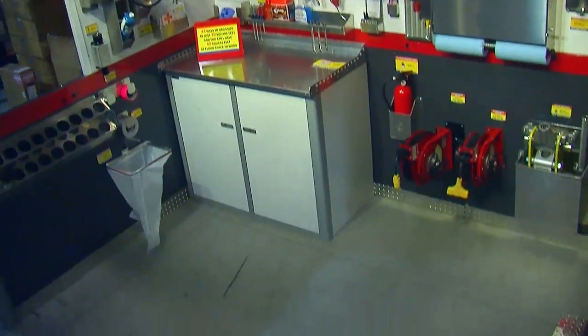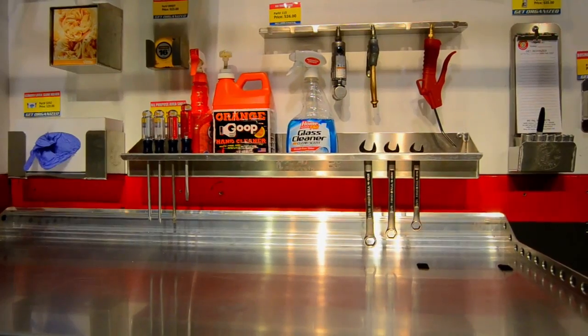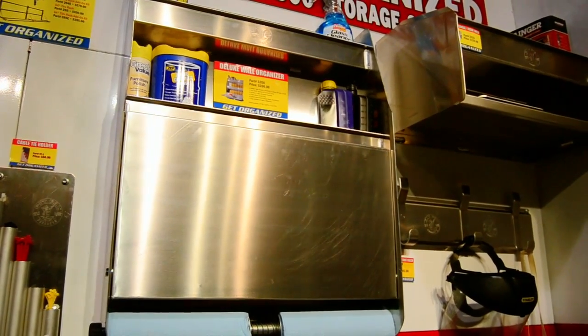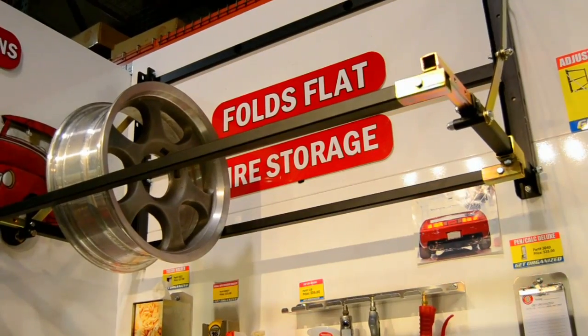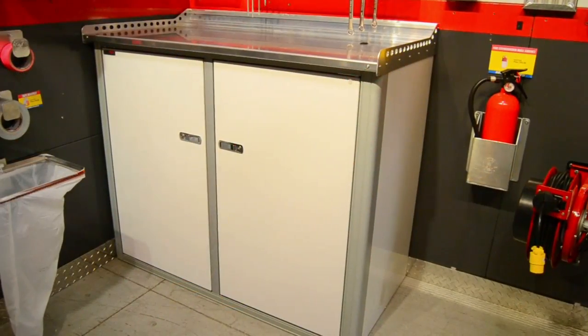In this example, they set up a 70 square foot space, and by using their organization products they were able to mount 43 different products in that 70 square feet while still having 65 square feet of floor space. At Pit Pal Products, we take pride not only in what we make but in thinking about the best way to store stuff. The mission is to get everything up off the floor, use the walls, and use smart solutions so everything has its place.